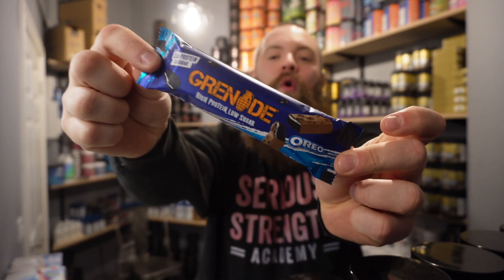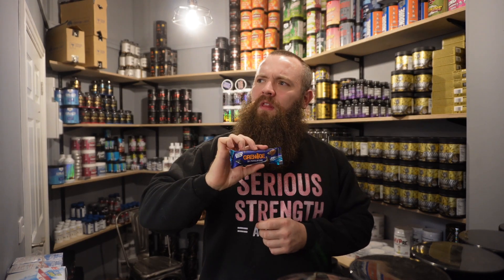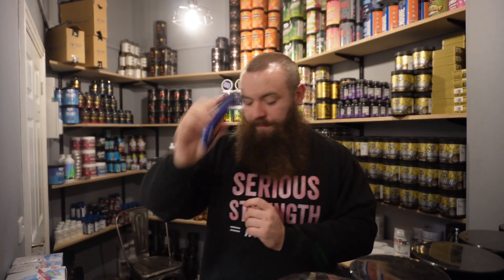Next up, these are amazing — the new Grenade Oreo bar. Some of you might have already tried these, but we had to put it in. They got released recently and they taste insane. They've got real Oreo pieces in there, only one gram of sugar, and it's absolutely awesome — a great protein bar.